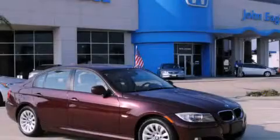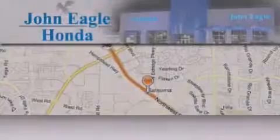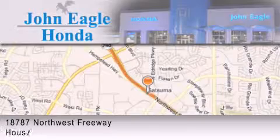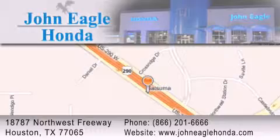This automobile won't last long at this price — call and arrange a test drive now. John Eagle Honda of Houston is located at 18787 Northwest Freeway in Houston. Our goal is to exceed all of your expectations and ensure that you'll return for future visits.